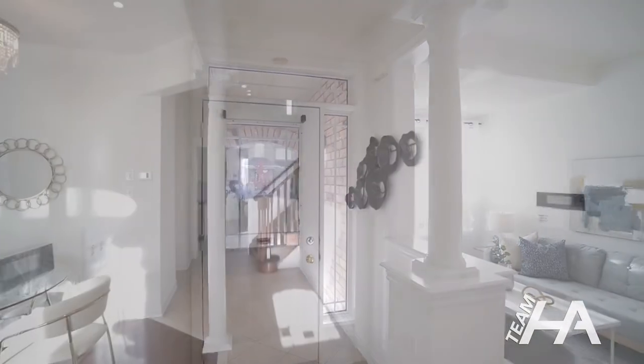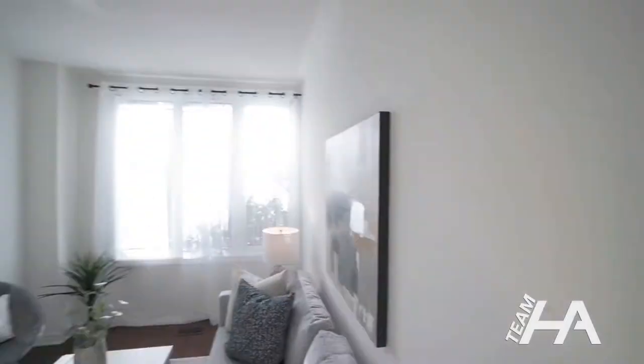Enjoy the elegant nine-foot ceiling on the main floor with separate living and family rooms and hallways throughout.